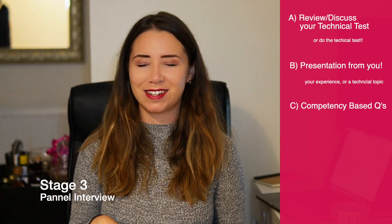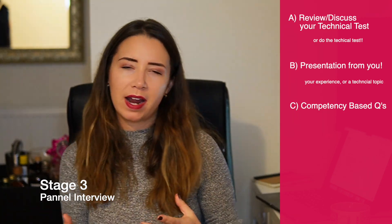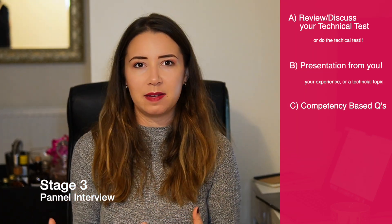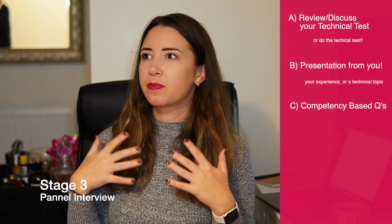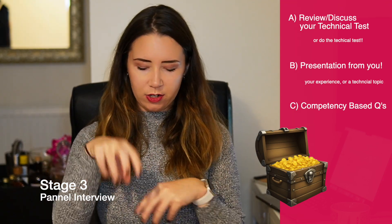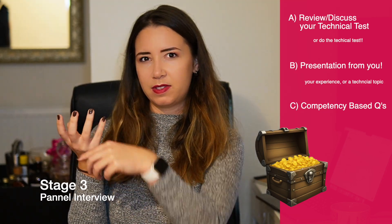The third part of the panel interview is competency-based questions — basically where they ask you a bunch of questions to evaluate who you would be as their new hire. How do you interact in a team? How do you work under pressure? How do you resolve conflicts? It's trying to make sure you'd fit in well. My advice: have a treasure box of your experiences — condense your key experiences into bits of treasure so that when someone asks a question, you can pull out a relevant piece and relate it to different competency questions.